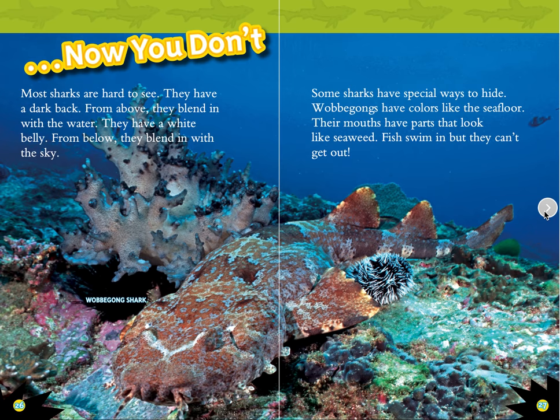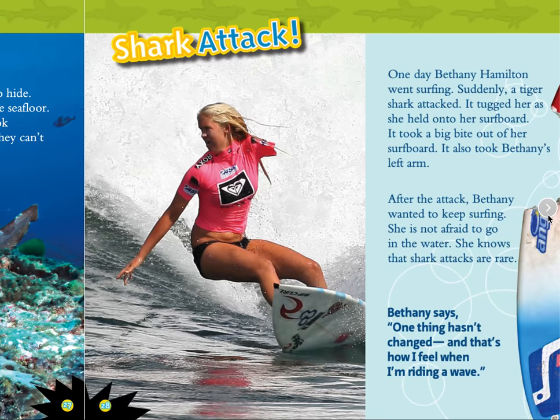Now you don't. Most sharks are hard to see. They have a dark back — from above, they blend in with the water. They have a white belly — from below, they blend in with the sky. Some sharks have special ways to hide. Wobbegongs have coloring like the seafloor, and their mouths have parts that look like seaweed. Fish swim in, but they can't get out.